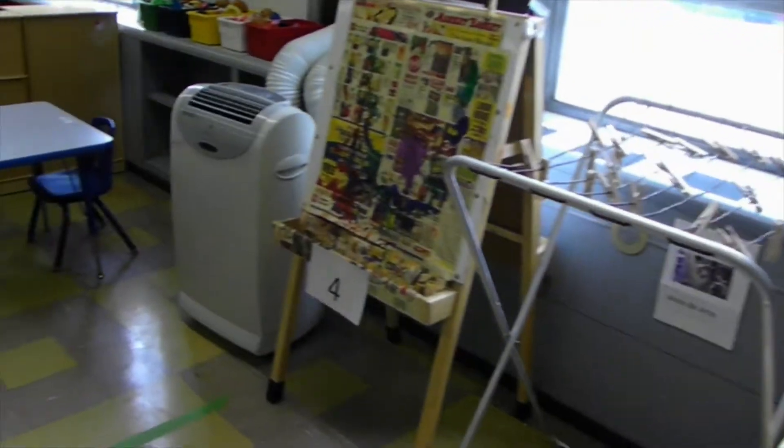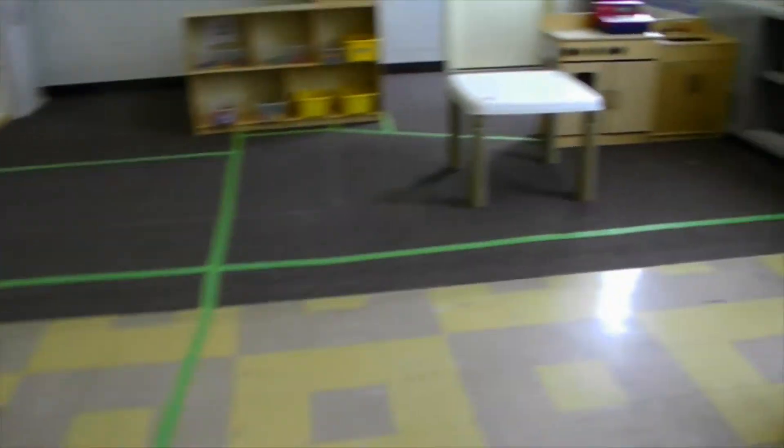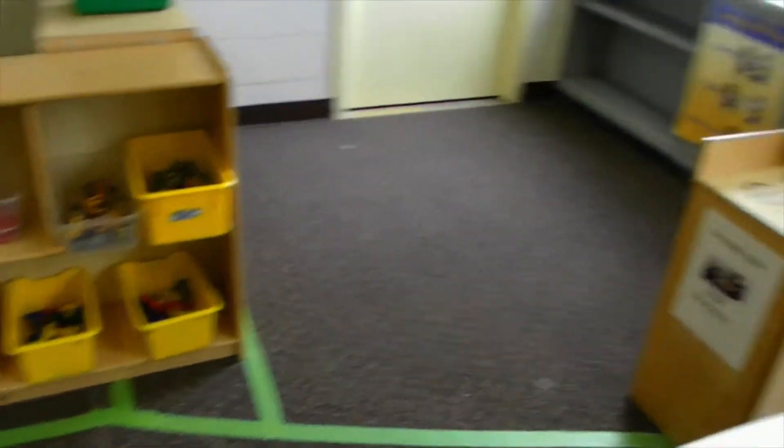We've got a computer in here, we've got all sorts of toys ready to play. We've even got a very special X-ray board in one of our windows to check out. We've got lots of fun stuff to do, and it's all set up so that we can be safe and healthy while we enjoy playing.